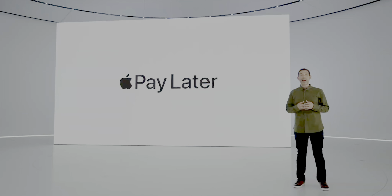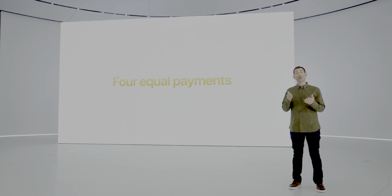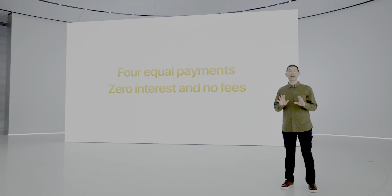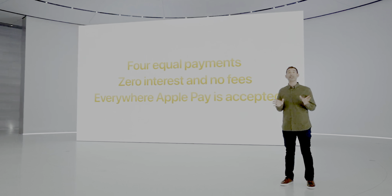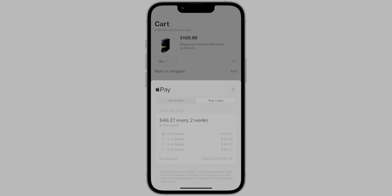A feature that isn't live yet but was announced for Apple Pay is Pay Later, which is similar to PayPal's Pay in 4 program. It allows users to split purchases into four payments over six weeks with no credit information required and no interest involved. Once this becomes available before iOS fully releases, we'll have content covering it, but on the surface this is going to be something a lot of people will get use out of.